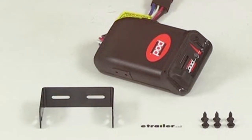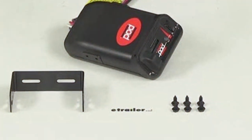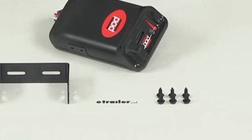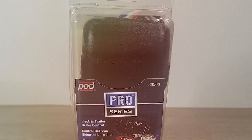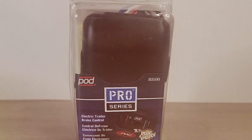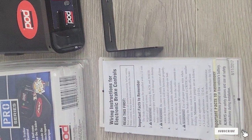Its timing control system ensures that brake power is delivered in sync with the towing vehicle's deceleration, providing smoother stops and reducing wear on both the vehicle and trailer brakes. The unit's adjustable settings cater to a range of towing scenarios, making it a versatile tool for anyone looking to enhance their towing safety and convenience. With its blend of simplicity and effectiveness, the Tekonsha Pro Series POD trailer brake controller is a solid choice for ensuring reliable and controllable trailer braking.